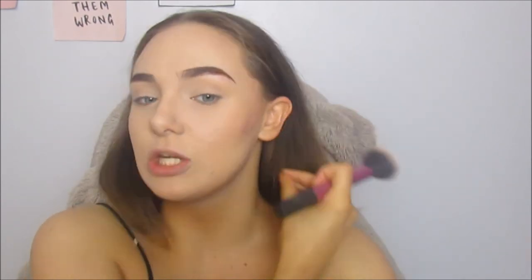I'm going to take this on the Real Techniques Multi-Task Brush and apply it all over. Just brushing it on my cheeks and basically all over my face just to bronze up a little bit and make my face match my neck.